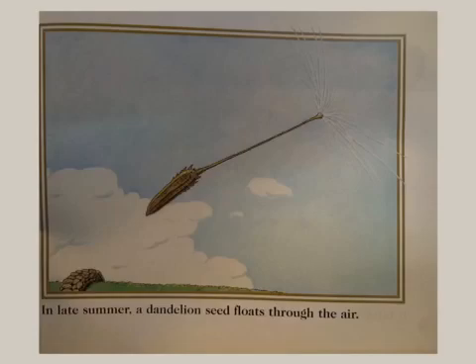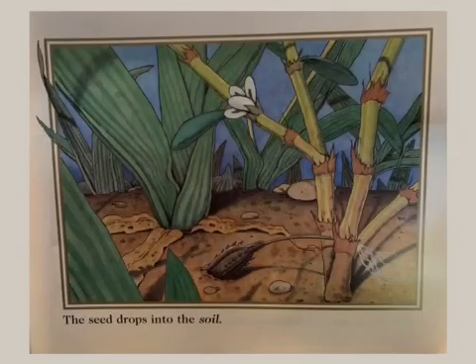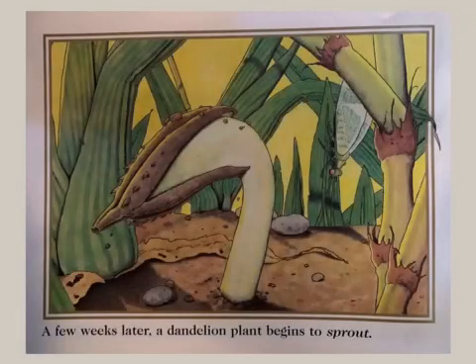In late summer, a dandelion seed floats through the air. It hitches a ride in a chipmunk's fur. The seed drops into the soil.